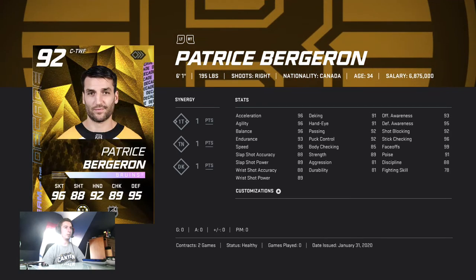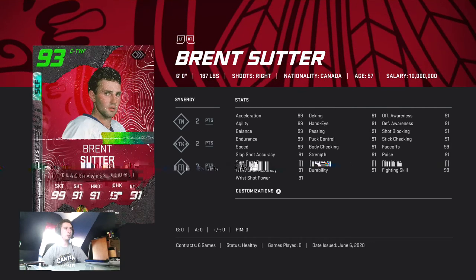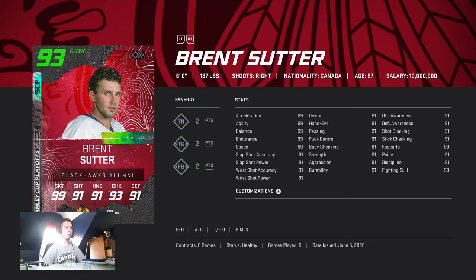Bergeron has 99 faceoffs — good fourth line guy, 95 defense, so he's going to be picking up pucks for you. He's not the worst shooter either — he's got 98 shot accuracy with TN too.